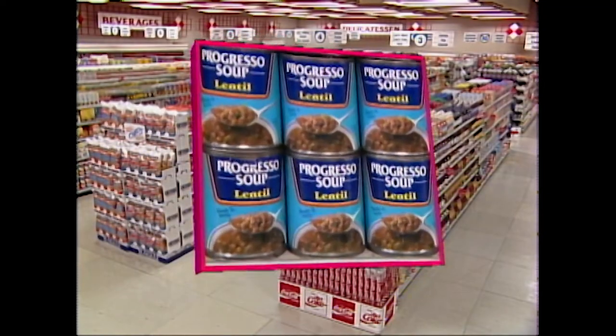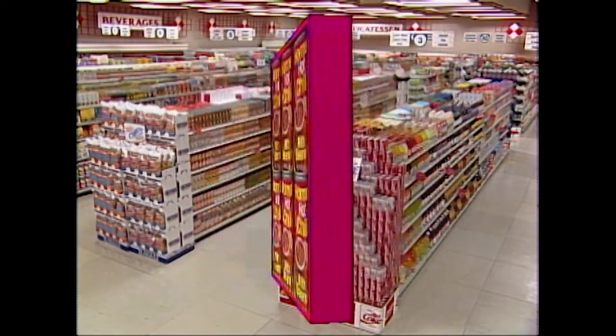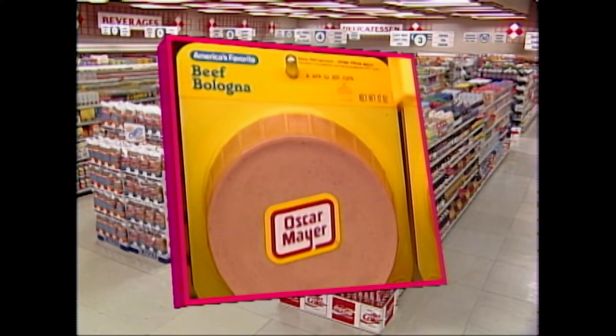Listen very carefully because I'm about to give you the supermarket sweep shopping list. As you know, you can pick up an additional $250 if you pick up all three of these items. They are Progresso Lentil Soup, Hormel Chili, and Oscar Mayer Bologna.